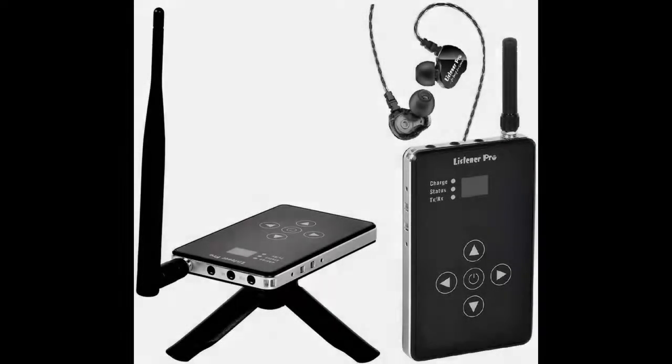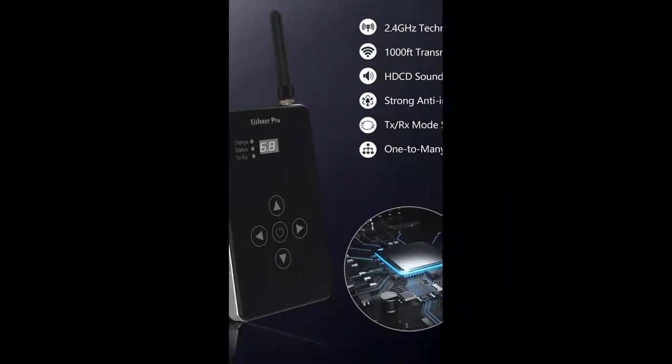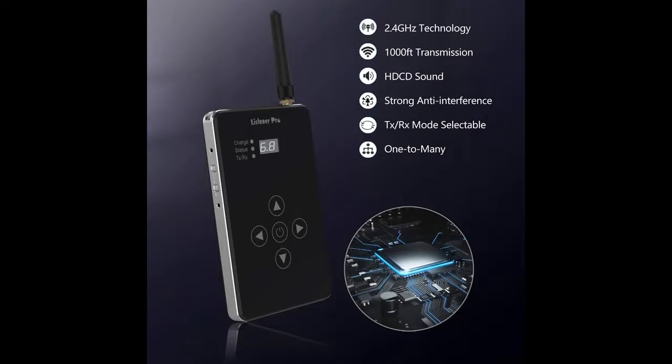Introducing a quick overview and highlighting features of the Listener Pro 2.4 GHz stereo wireless in-ear monitoring system — one transmitter, one receiver. We acquire early reviews on products that have few or no reviews, helping shoppers make smarter buying decisions.